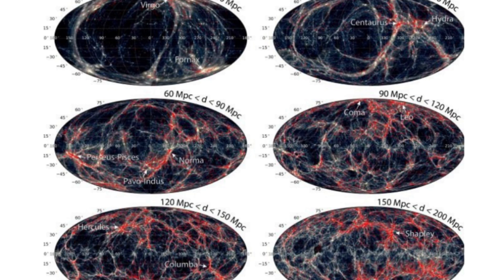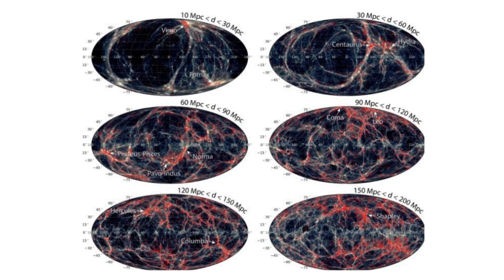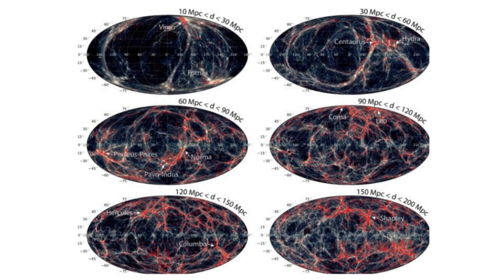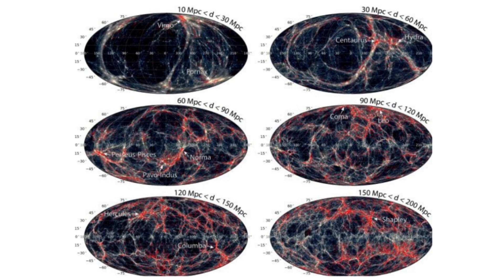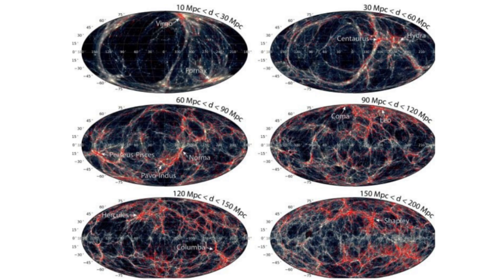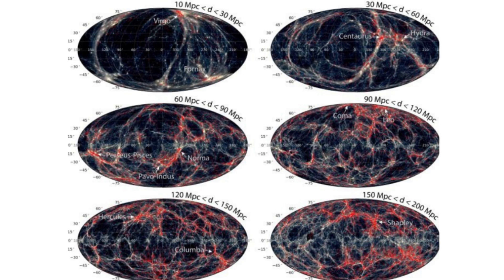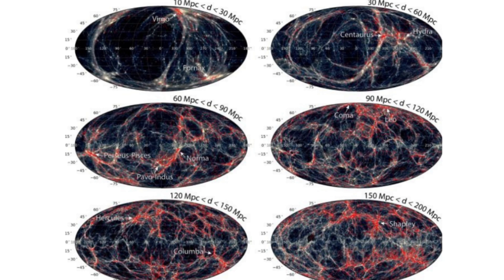This model explains quite a few properties of the observable universe. However, most simulations incorporating it simulate a random patch of the universe. Our patch of the universe is a little outside the randomized norm — the Milky Way is floating in a void, or a relative underdensity of galaxies compared to the average distribution in the wider universe. So the researchers decided to recreate our own corner of the universe to see if the cold dark matter model could reproduce what we see in our immediate vicinity.